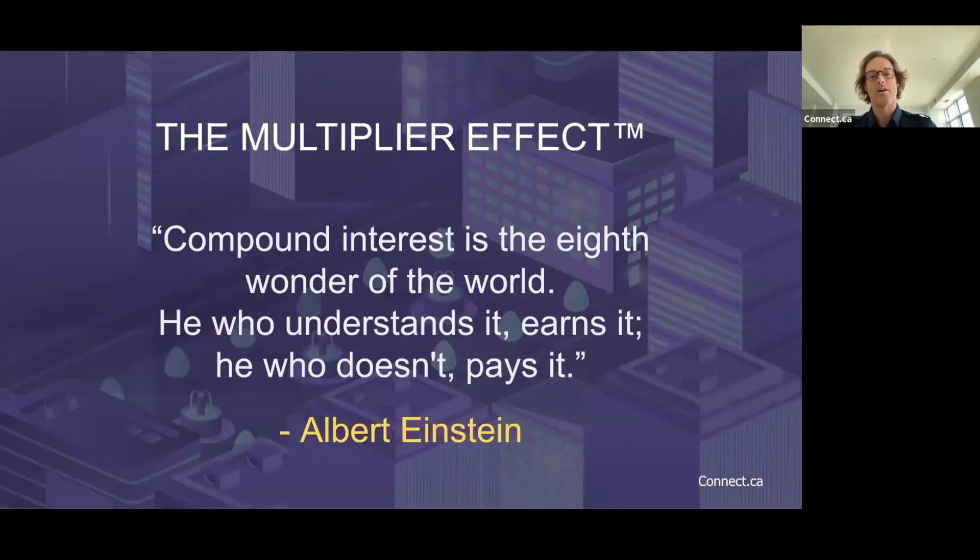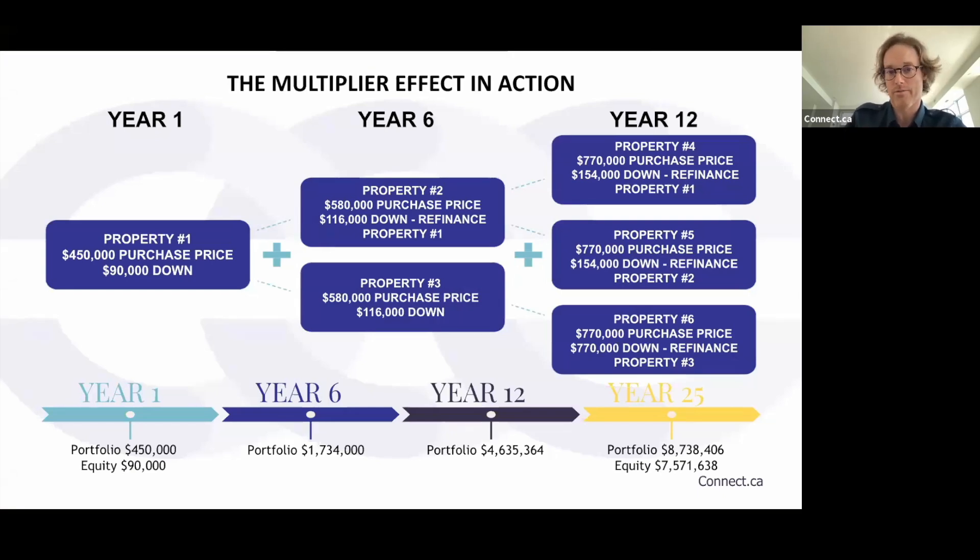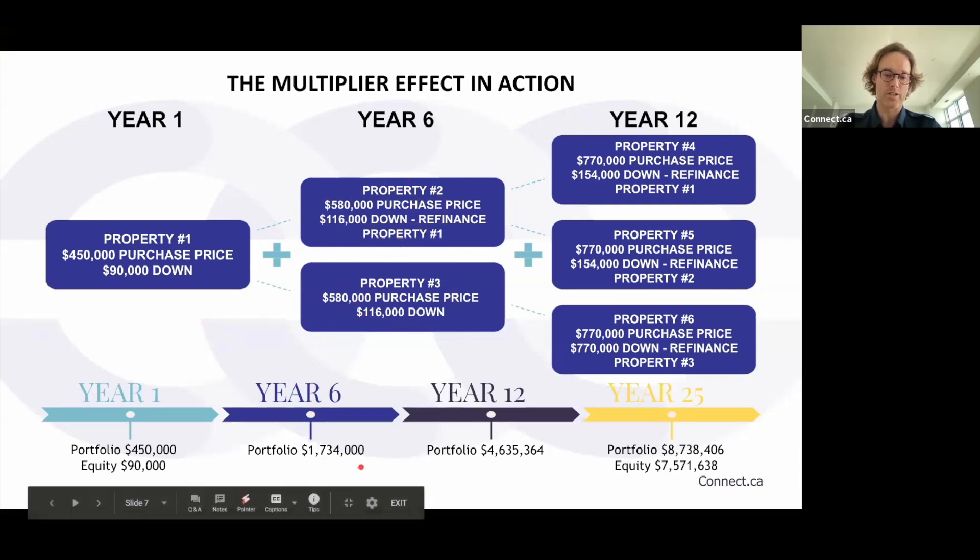I love this Albert Einstein quote: 'Compound interest is the eighth wonder of the world. He who understands it earns it; he who doesn't pays it.' The multiplier effect in action: using an original purchase price of $450,000, which would be $90,000 to invest out of your pocket, with a 6% compounded annual growth rate, you refinance property one in year six and buy properties two and three. Your portfolio is now worth $1.734 million.